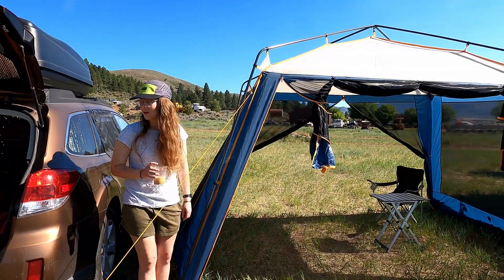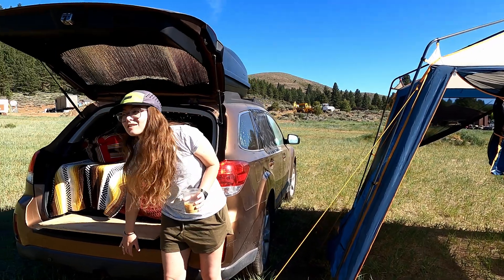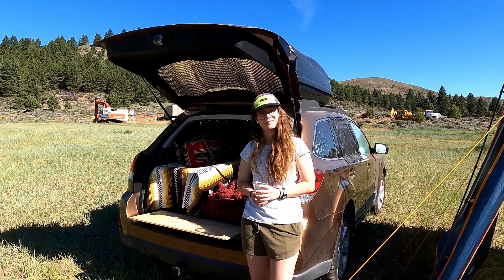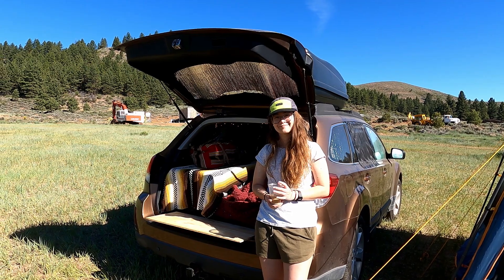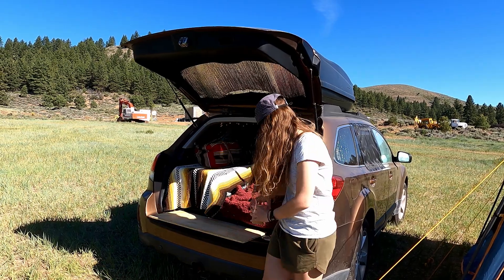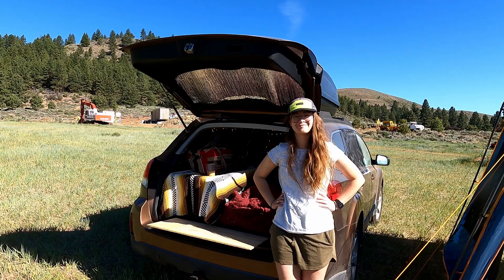Where are you headed after this? More adventures? Yes, I'm heading north. I've got a week of vacation, so I'm meeting a friend at Crater Lake. And then I'm going to hang out in Southern Oregon. I think you're going to love it there — there's so much to explore and the country's beautiful. Thank you so much for showing me your setup. This is awesome. Hopefully our paths will cross again.